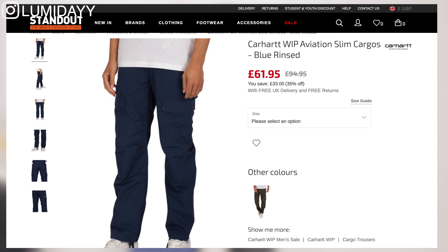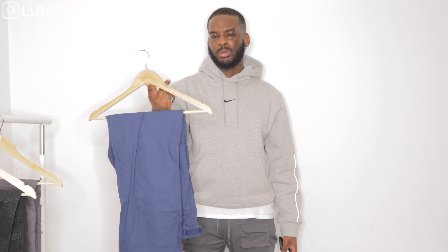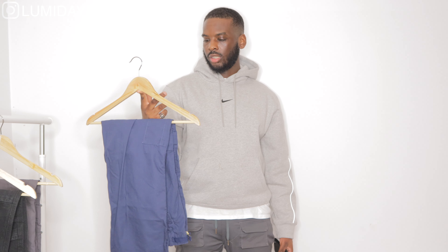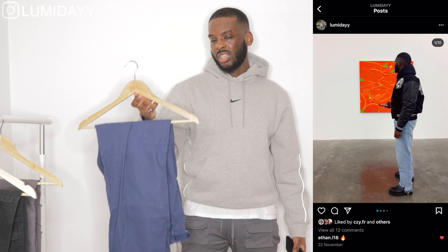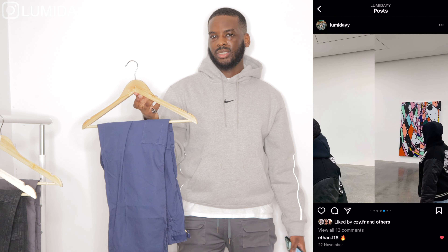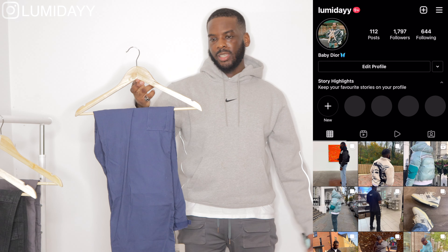First we have the navy aviation cargo pants, which I got in a waist 36 length 34, and this is the slim fit version. I'm normally a waist 34 but as a slim fit I went to a waist 36 and it fits nice. So if you're looking to get a slim version and you want it to not be tight, I would go a size up — I wanted a little bit more space around the thighs and hips.